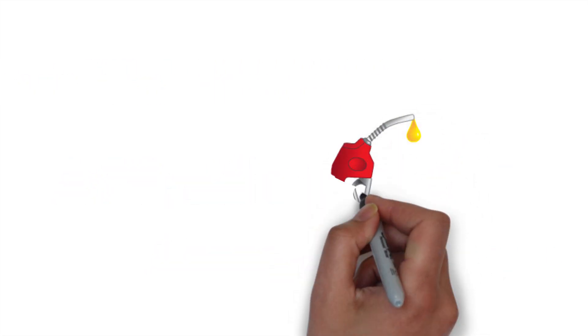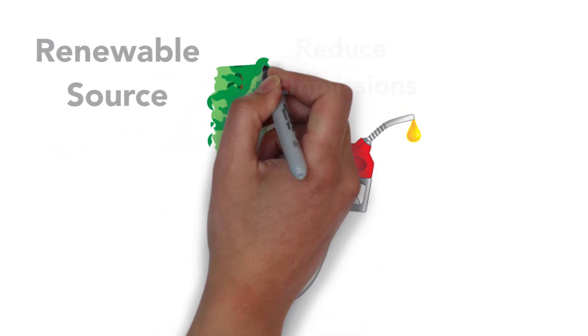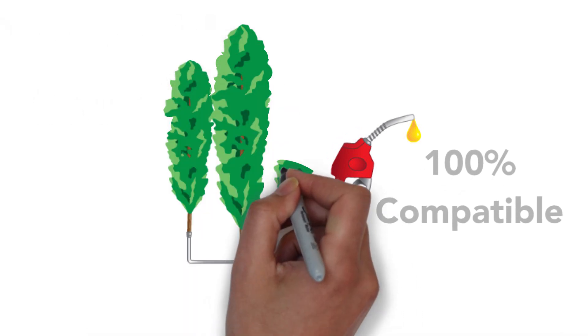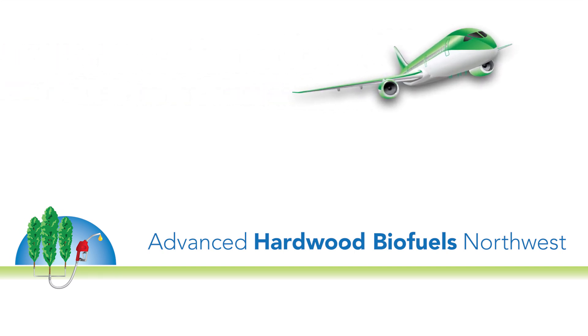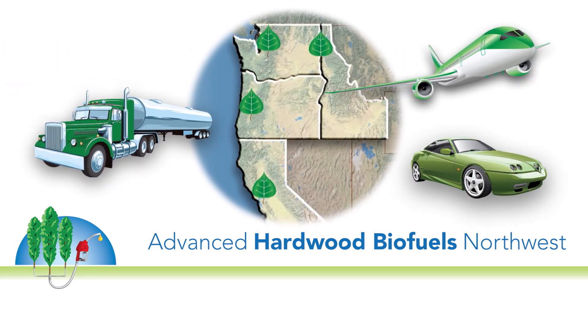Imagine a transportation fuel that helps reduce carbon emissions, comes from a renewable and abundant source, and is 100% compatible with existing infrastructure. Advanced Hardwood Biofuels Northwest aims to establish a sustainable biofuel system throughout the Pacific Northwest.